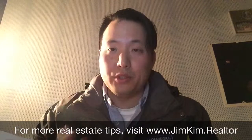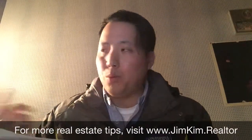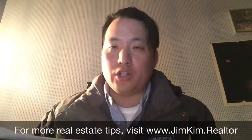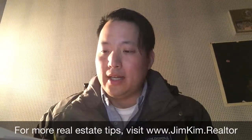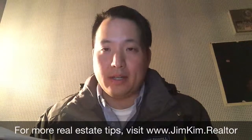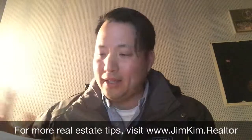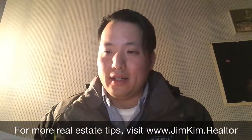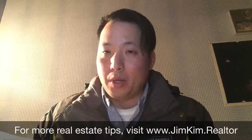You definitely want to wear comfortable shoes. You do not have to wear dress shoes. Wear maybe a nice pair of sneakers — possibly dark sneakers if you're wearing a suit or something formal. Darker sneakers or maybe hiking boots depending on what you're walking through. Definitely wear comfortable shoes; leave the high heels or dress shoes at home because you'll be on your feet for several hours and you want to be comfortable.